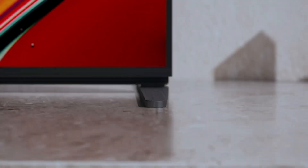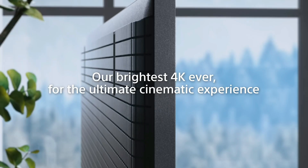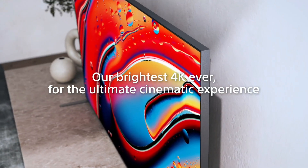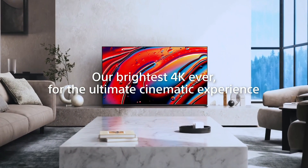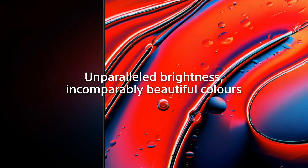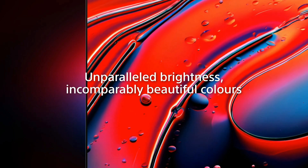The Bravia 9 is Sony's latest flagship TV geared toward buyers who want the absolute best image quality. It's an advanced QLED with a mini LED backlight and local dimming, and Sony says it's the company's brightest 4K TV so far.